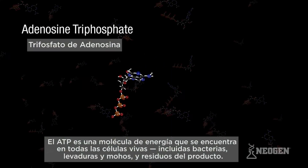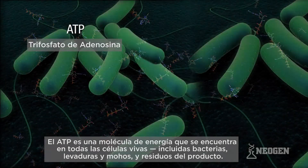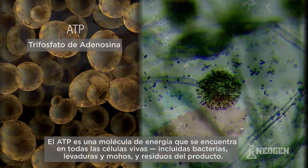ATP is an energy currency molecule found in all living cells, including bacteria, yeasts and molds, and product residue.